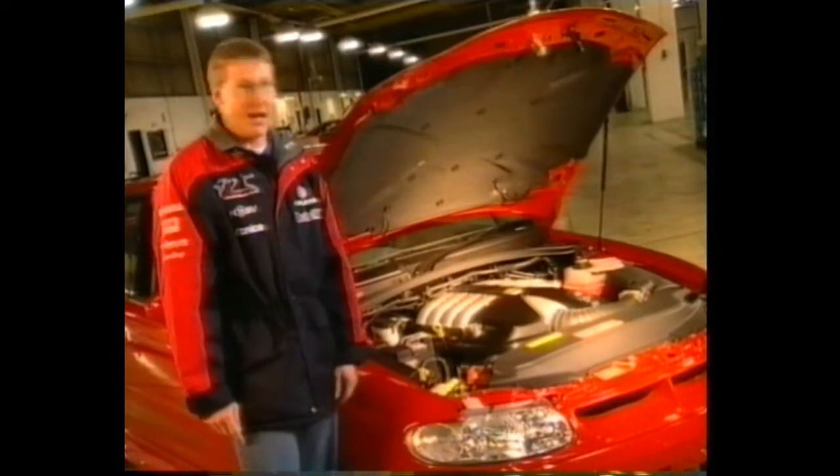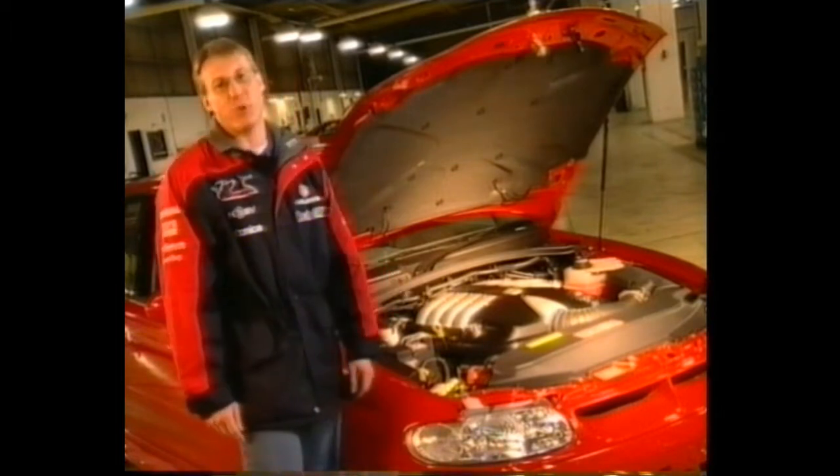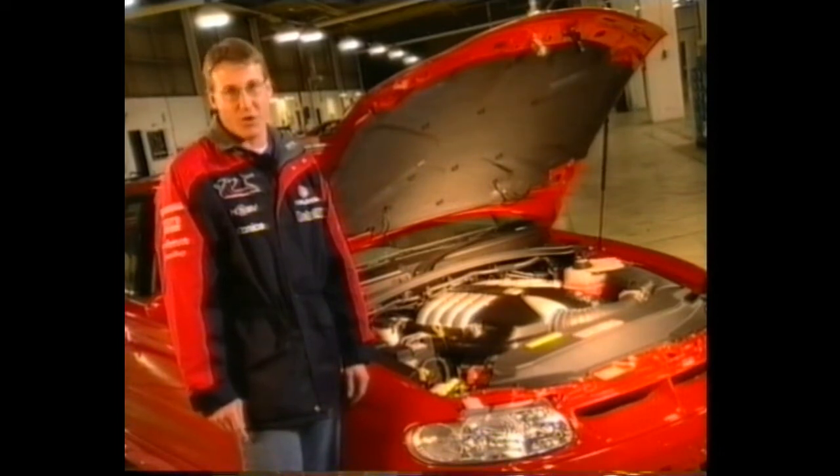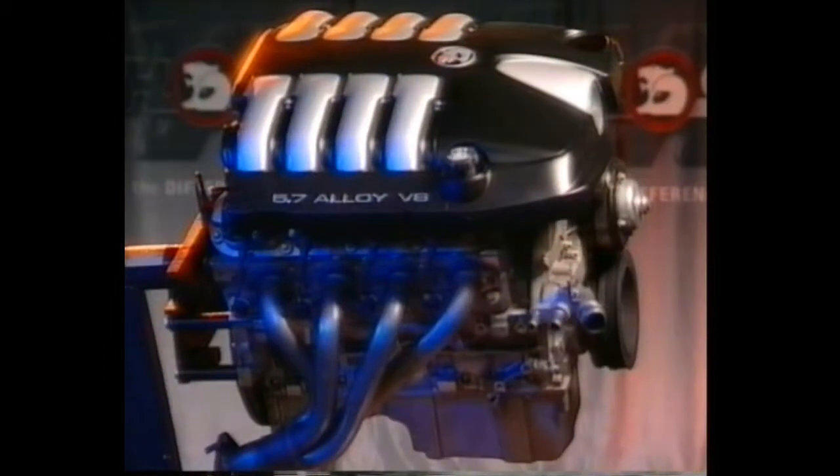One of the most impressive features of this car is the LS1 all-alloy 5.7 litre V8, which develops 250 kilowatts of power and 473 newton metres of torque — up by about 30 kilowatts over the standard Holden engine. The LS1 engine is essentially the same as that fitted to the hot new C5 Corvette and the Camaro and Firebird, so it comes from a long line of 350 Chevrolet history and 44 years of heritage in America's favourite sports cars.